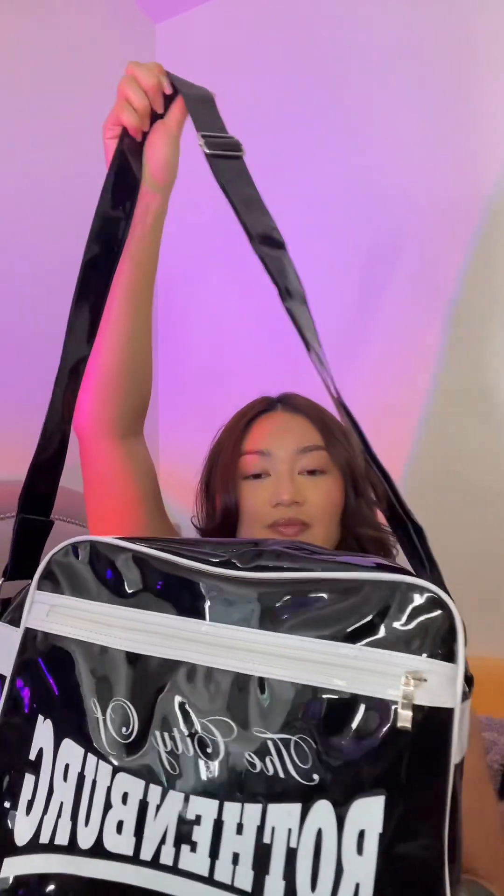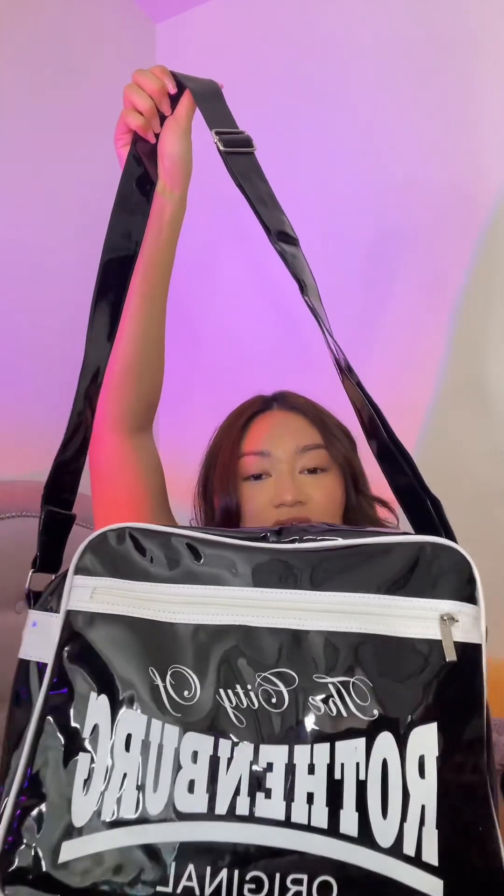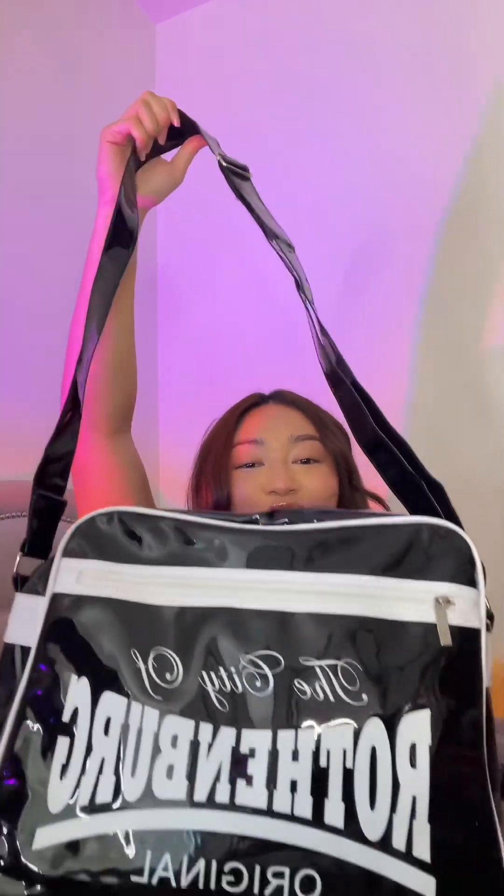Let me show you guys the stuff I got from my trip. First, I was in Germany. This is one of the things I got — it's a bag with a long strap and it says the city of Rothenburg. I think that's how you say the name, but it's in Germany. I love the material and the detail. There's a big zipper in the front, it's very spacious inside. I've already been using it, so there's a bunch of stuff in here. Whenever I'm using this bag, I feel like I'm just getting stuff done and I love it.